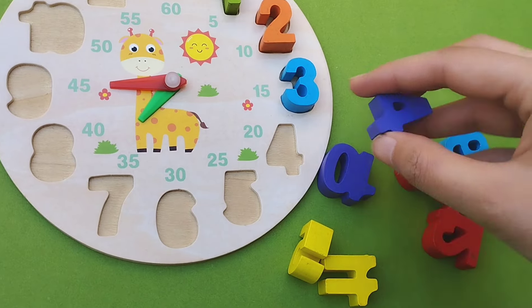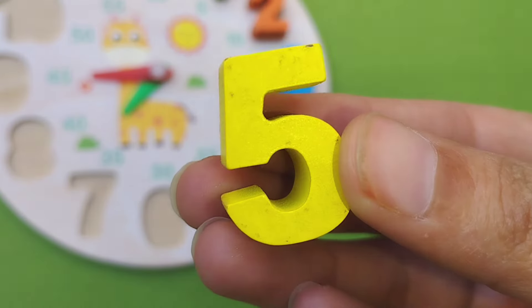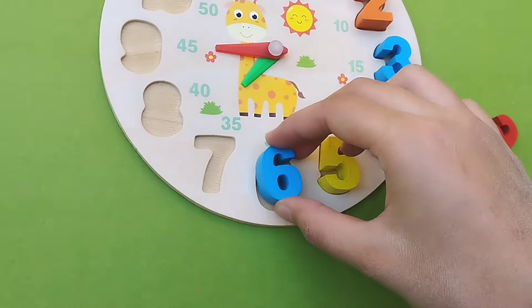1, 2, 3, 4. This is number 4. Number 5. This is number 5. Number 6.